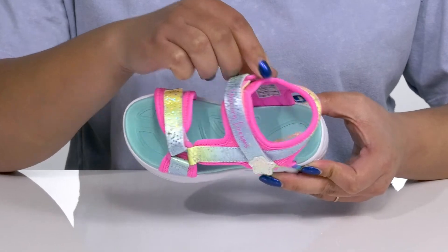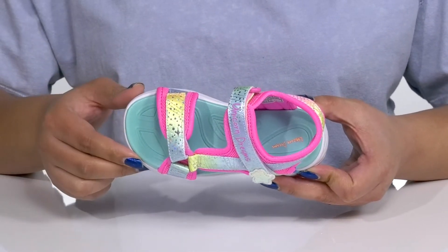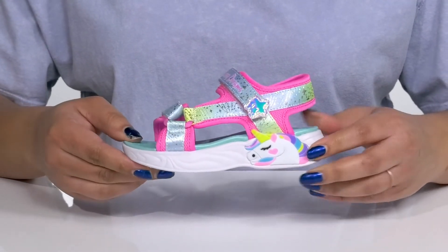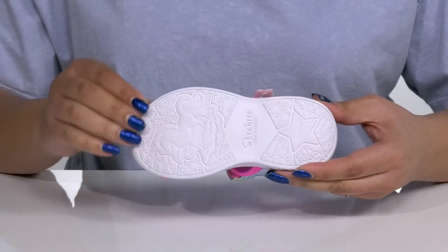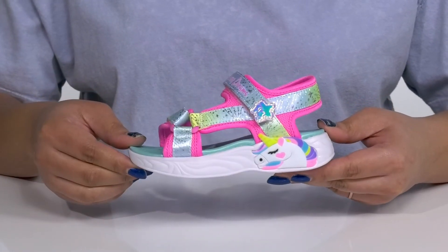Inside, there is a textile and synthetic lining with a lightly cushioned footbed that is contoured to keep them comfortable all day. The midsole is lightweight with a sturdy and durable build, and there's an adorable unicorn at the side that lights up, adding to the magic with every step they take. It's all on top of a durable textile and synthetic outsole that is textured to keep them stable.